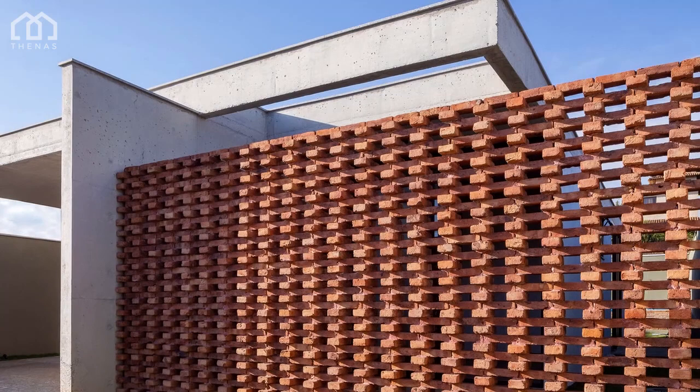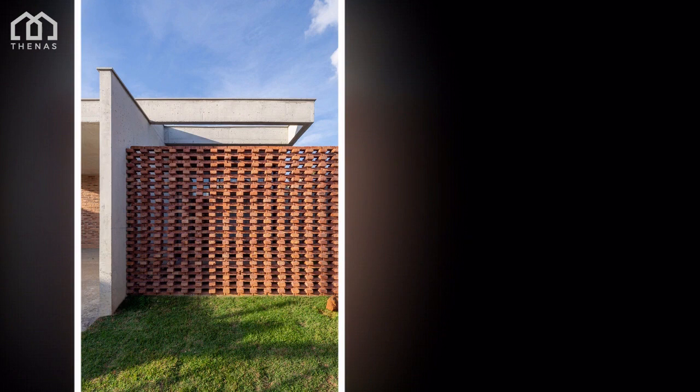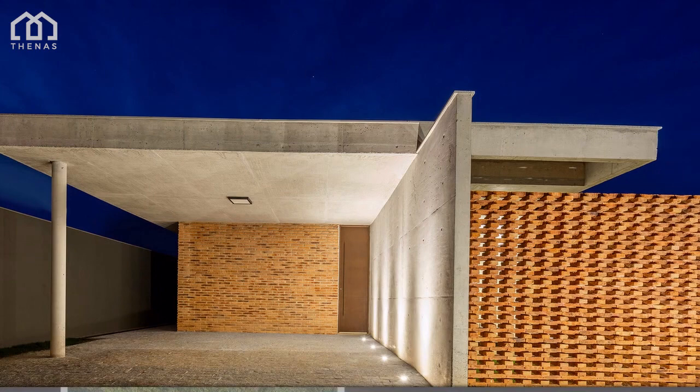After a long process of composition studies taking into account the program, solar orientation, the lot and surrounding specifics, plus financial issues, it was defined as a project strategy: a horizontal house composed of two perpendicular axes whose intersection corresponds to the main access and the room that articulates the most private spaces and the services.